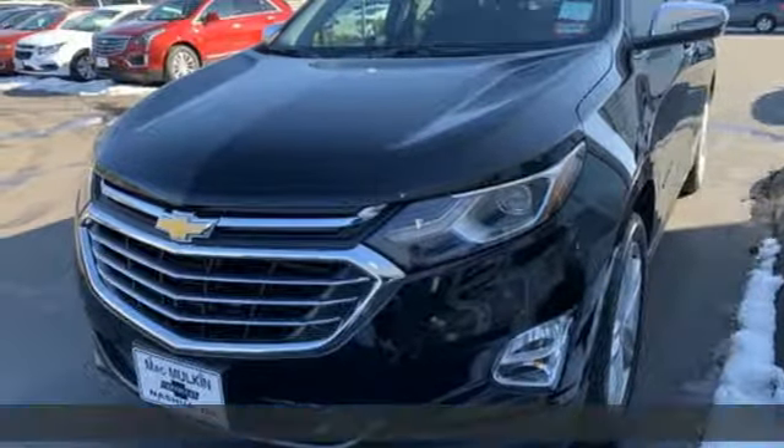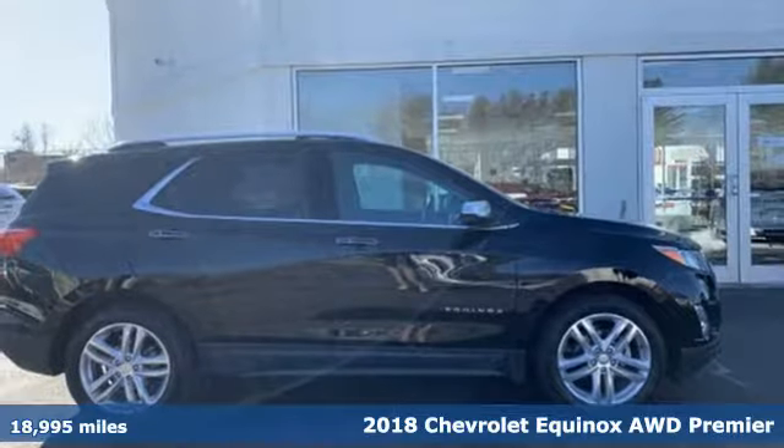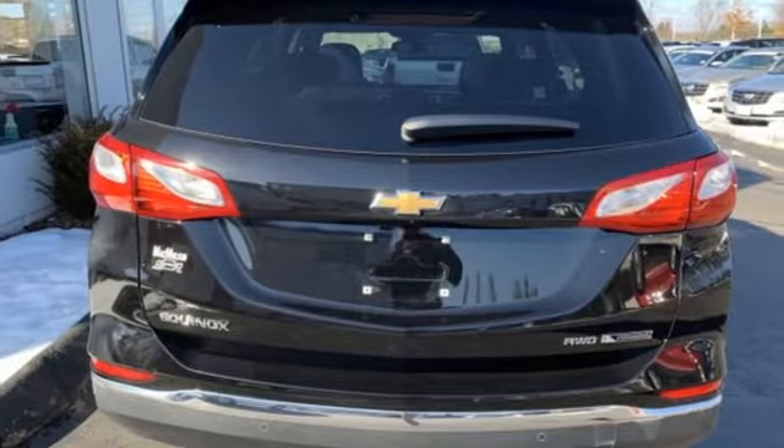Here's a 2018 Chevrolet Equinox, designed to handle life's journeys and all the equipment it requires. It's equipped for all your driving needs and wants.